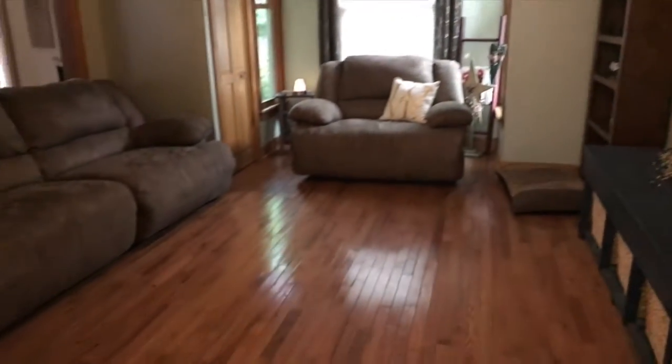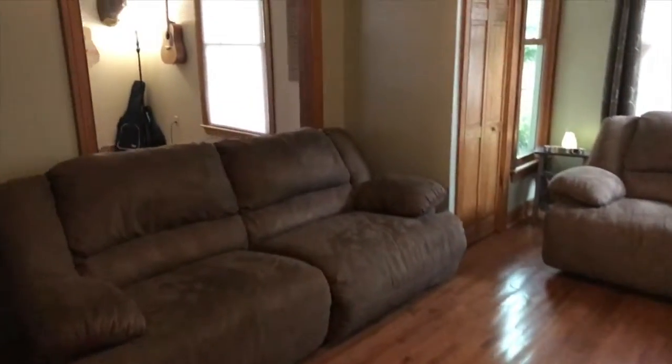Nice big TV — sorry guys, TV does not come with the sale. Very nice living room. It's open, as you can see.